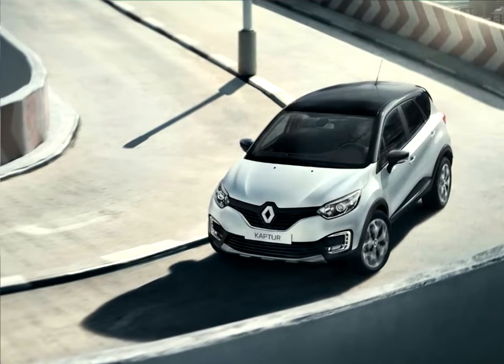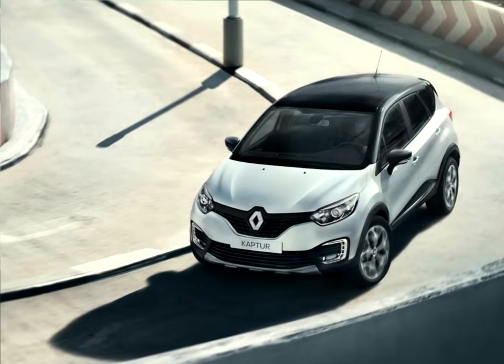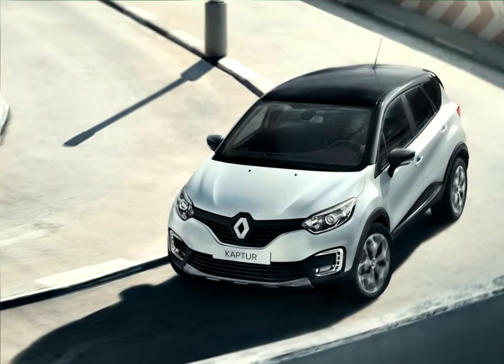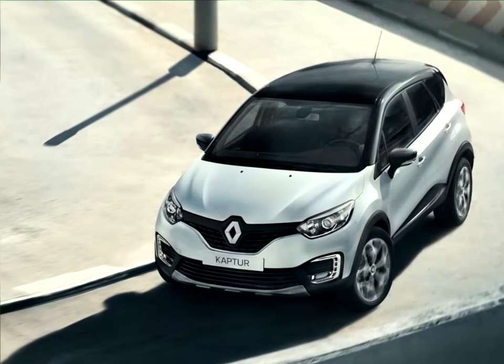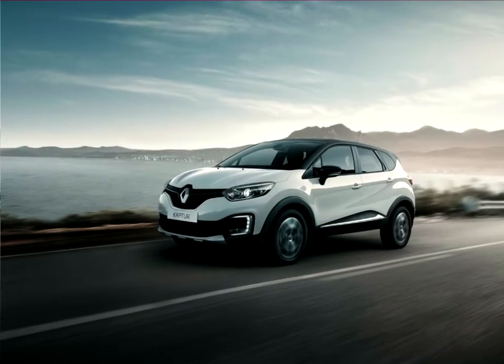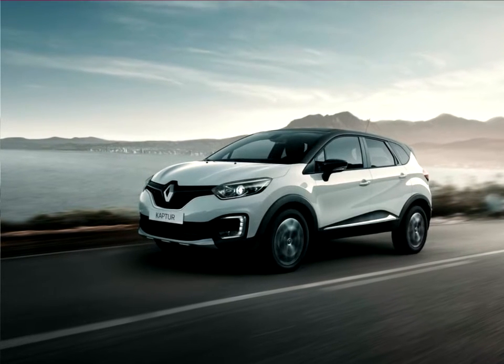Renault extended its range with the presentation in Moscow of the all-new Renault Captur crossover, which will be equipped with four-wheel drive transmission in Russia. The Captur is one of the ten new models that Group Renault's president and CEO Carlos Ghosn announced for this year. Renault continues to expand outside of Europe, notably in Russia.